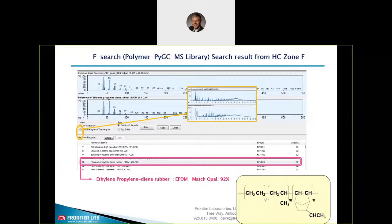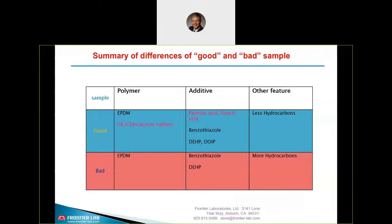To identify the main polymer of the good and the bad rubber, we use F-Search again. We switch to the pyrogram polymer library, load the hard cut chromatogram of zone F, and we found in the result window EPDM in both cases as the main polymer. You can always switch back and forth between MS spectrum view and chromatogram thermogram view. This table summarizes our findings — the differences between good and bad. Obviously the reason for the shorter lifetime of the bad material is the missing chloroprene and also some additives. With this information we could get back to the customer and they could solve this issue.